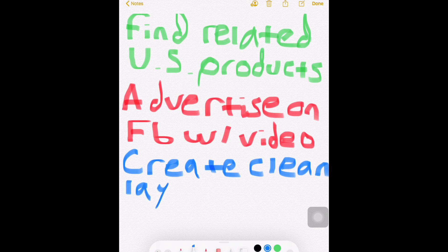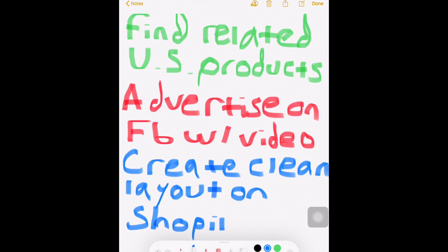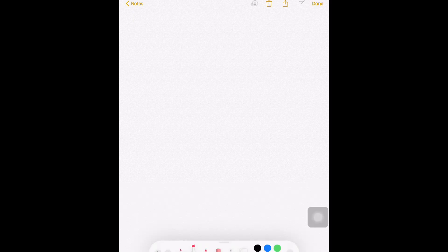My third tip is to create a clean layout on Shopify. You want to be straight to the point and very clean and organized when it comes to your products and your store. You want to make sure that it looks super professional, not like you're trying to scam people. These are three tips that I highly encourage you to study and learn as much as you can.